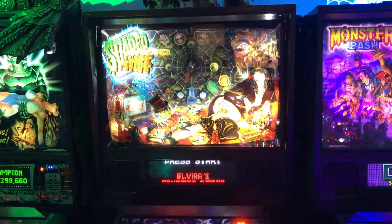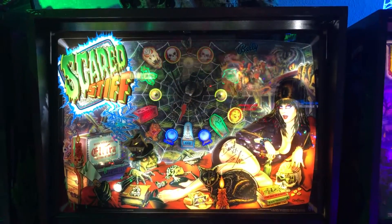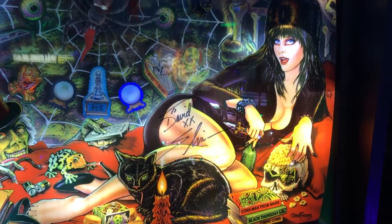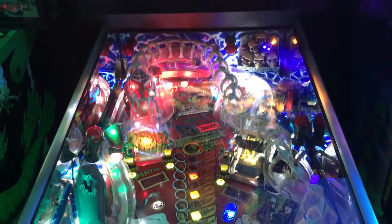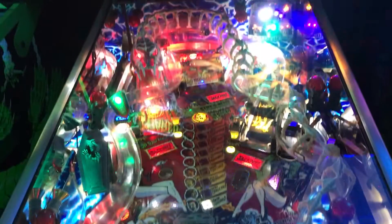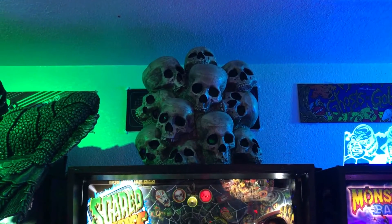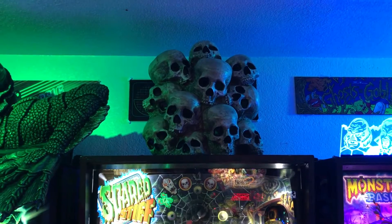Speaking of color DMD, next up we've got Scared Stiff. I just put this color dot matrix display in here a couple weeks ago. I got the translite signed by Elvira at a convention — that was really cool, she was super nice and still drop-dead gorgeous. This one's also got quite a few modifications: LEDs, the dancing Boogeyman, the skull pile on the back. I've also got a skull pile on top as a topper with red LEDs, and you can hook it up to a fog machine so fog will billow out of the eye holes.